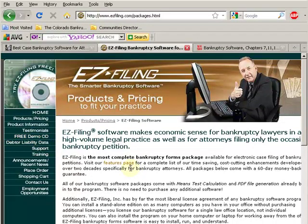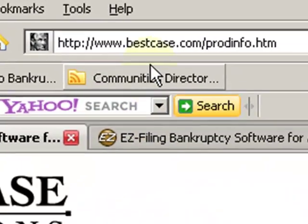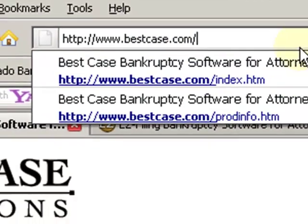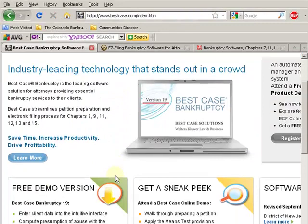The third and final player — these are the three main ones dominating the market right now — is BestCase.com. Just go to BestCase.com. When you do, you can also scroll down here and get a demo version.